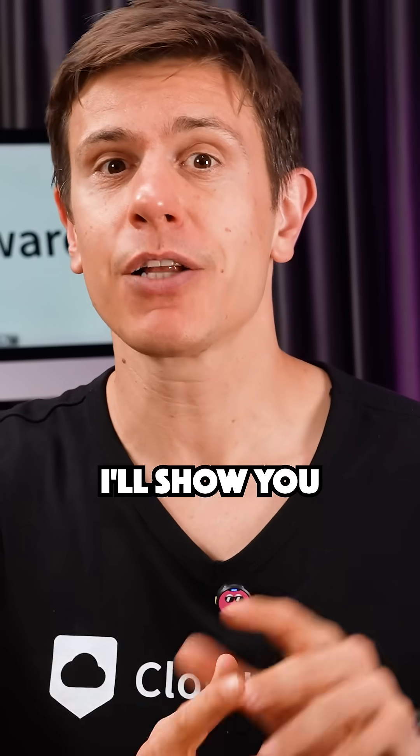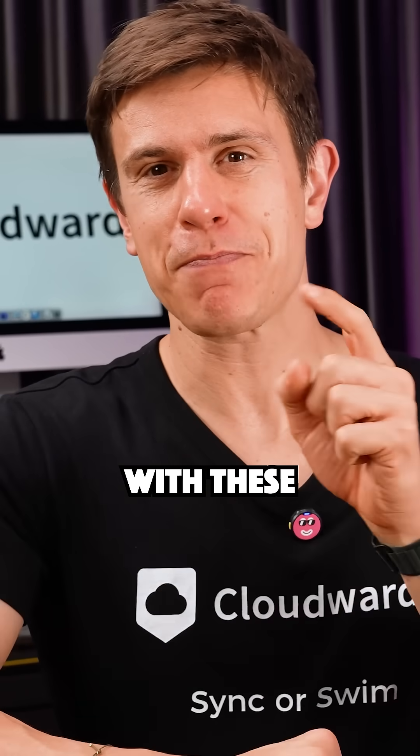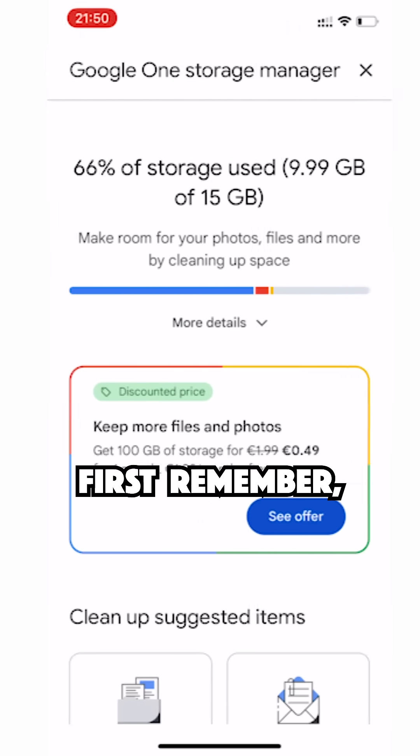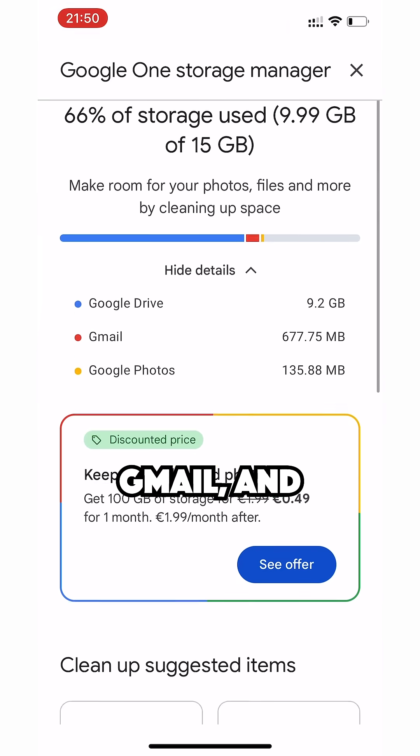Running out of Google Drive storage? I'll show you how to free up gigabytes of space in just minutes with these power tips. First, remember your 15GB free storage space is shared across Drive, Gmail, and Photos — we need to tackle all three.